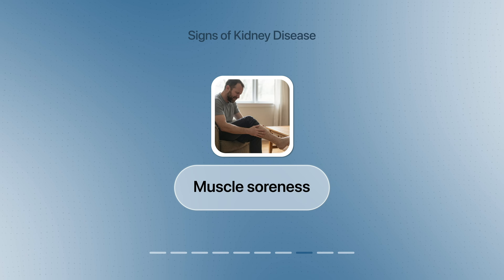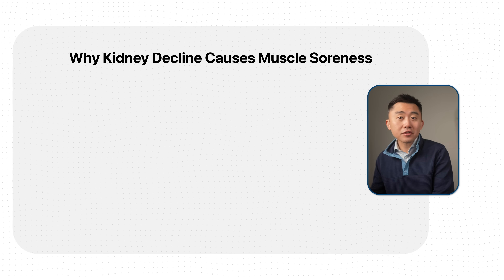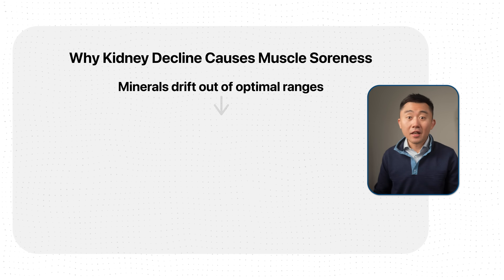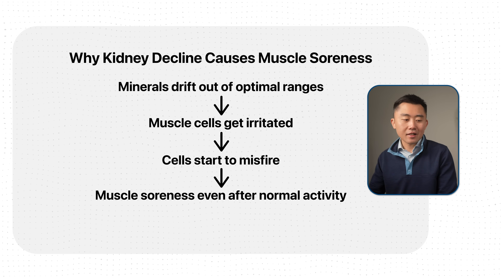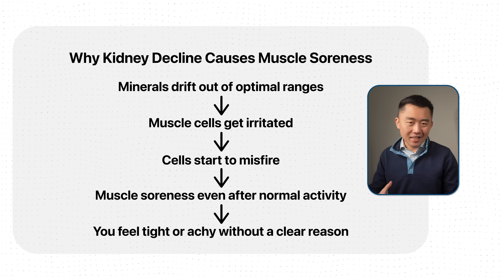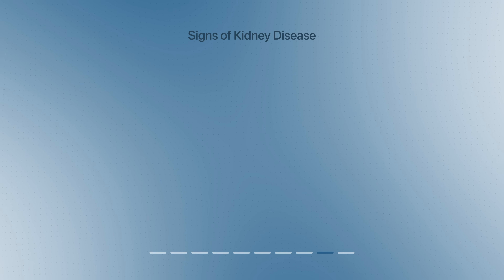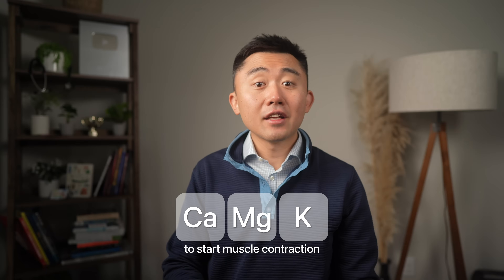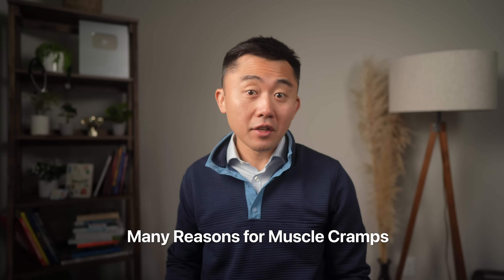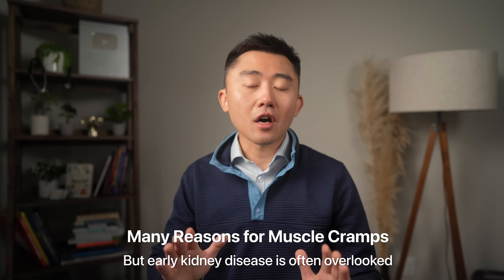Another sign to watch out for is muscle soreness, which can show up even at early stages of kidney disease. Your muscles need minerals like sodium, potassium, calcium, and phosphate to function properly. These minerals can drift out of optimal ranges as kidney function declines, and even small changes can irritate muscle cells and cause them to misfire, leading to soreness even after normal activities. As kidney function declines further, this progresses from soreness to clear muscle cramps — especially at night, waking you from calf or foot cramps — due to electrolyte imbalance. You need just the right proportion of calcium, magnesium, and potassium to initiate muscle contraction and then complete muscle relaxation. Many other conditions and medications can cause muscle cramps, but early kidney disease is often overlooked as one of the potential causes.